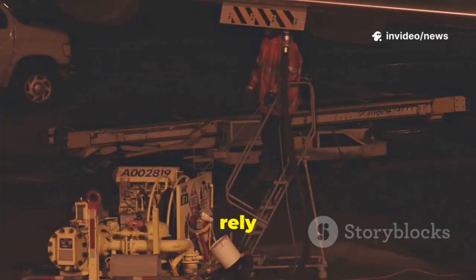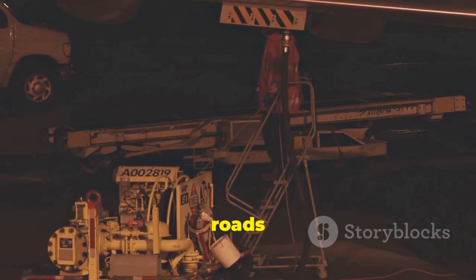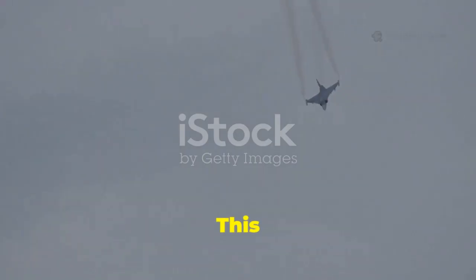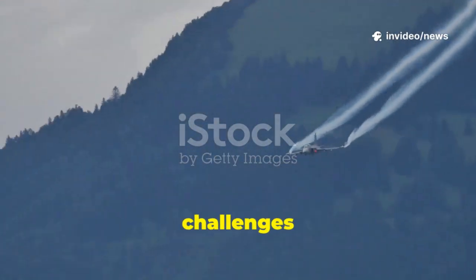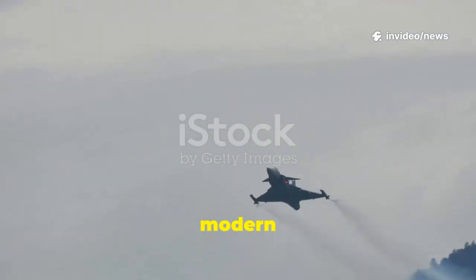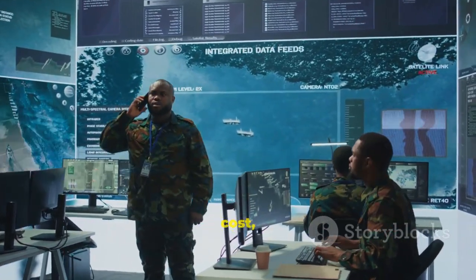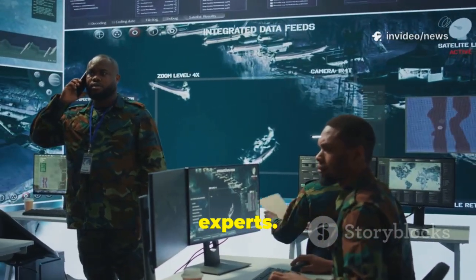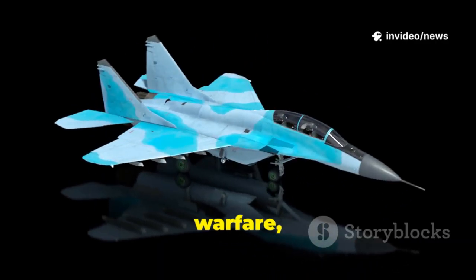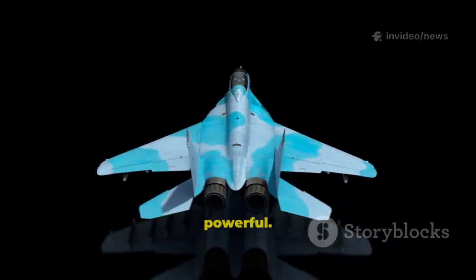Unlike U.S. jets that rely on massive airbases, the Gripen can refuel, rearm, and relaunch in minutes from rural roads with a tiny crew. This isn't just a party trick — it's a strategic advantage that challenges the very foundation of modern air warfare. We'll explore how the Gripen's design, low-cost, and electronic warfare capabilities have surprised U.S. defense experts. The Gripen proves that in modern warfare, the smartest solution isn't always the most expensive or powerful.